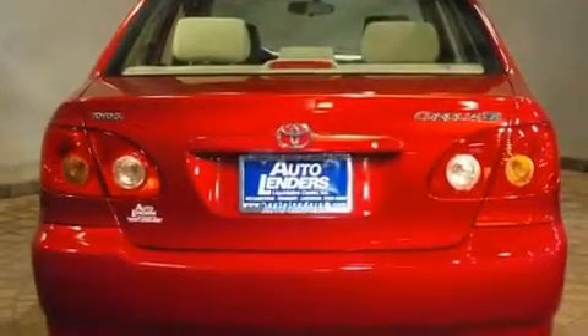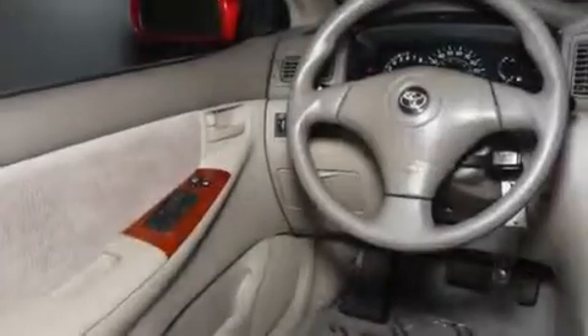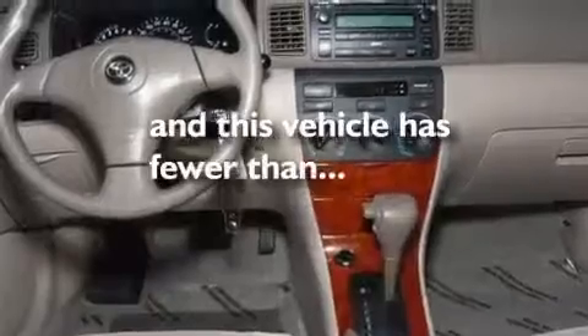Its top features include air conditioning, a CD player, an engine immobilizer theft deterrent system, a passenger-side vanity mirror, a chrome grille, a low-tire pressure indicator, a passenger-side airbag, rear-seat child-proof door locks, and this vehicle has less than 18,000 miles.